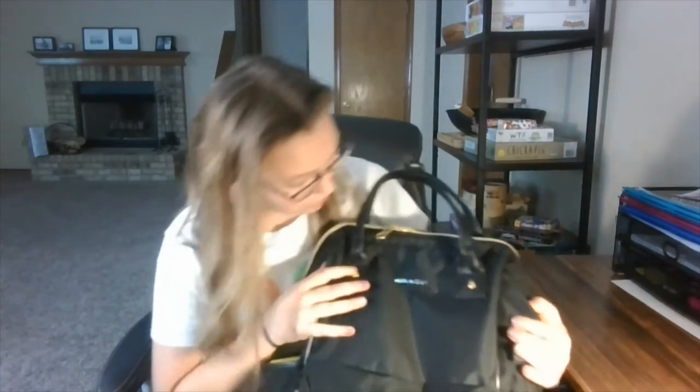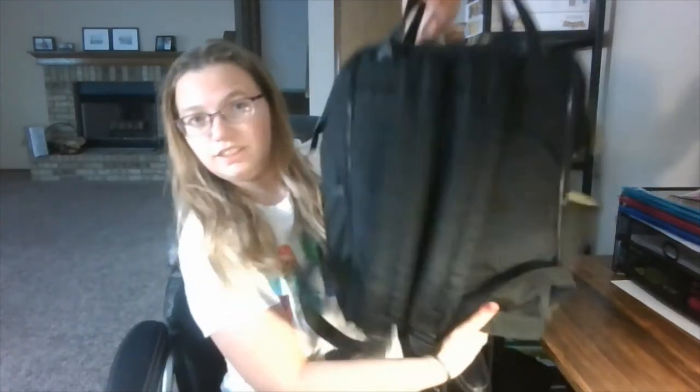I'm going to start off by introducing the bag. I got it off Amazon and I will link it in the description. It is a crochet style bag — very simple, black, and waterproof. I can wipe it down, which is good for clinical, especially right now with the pandemic.